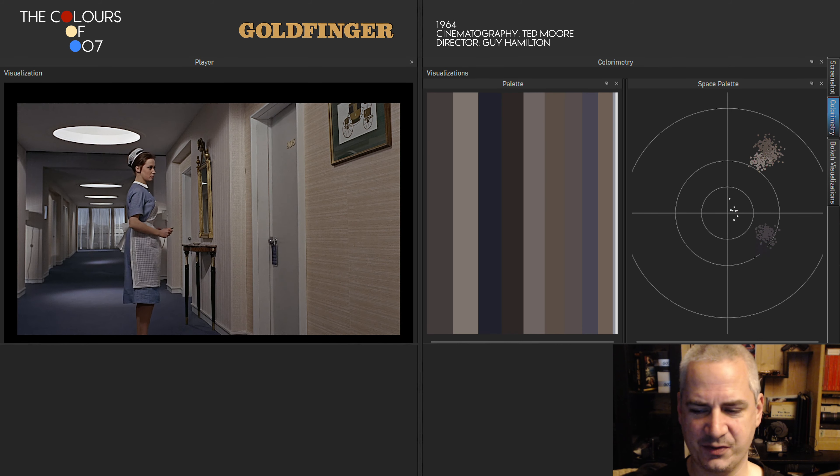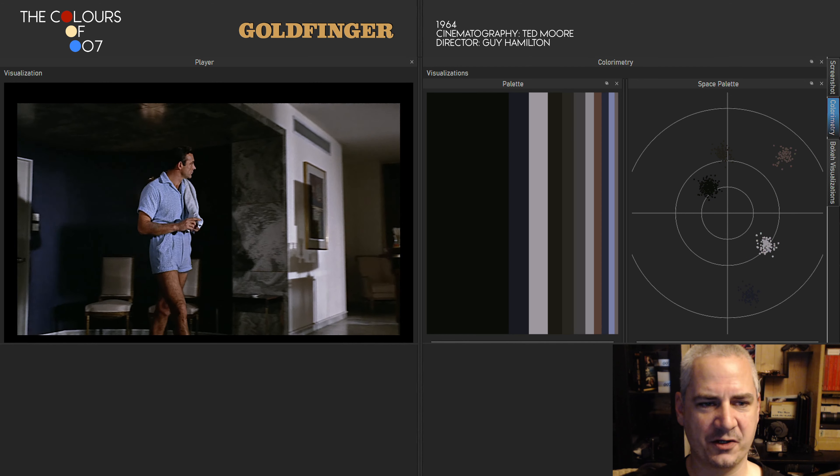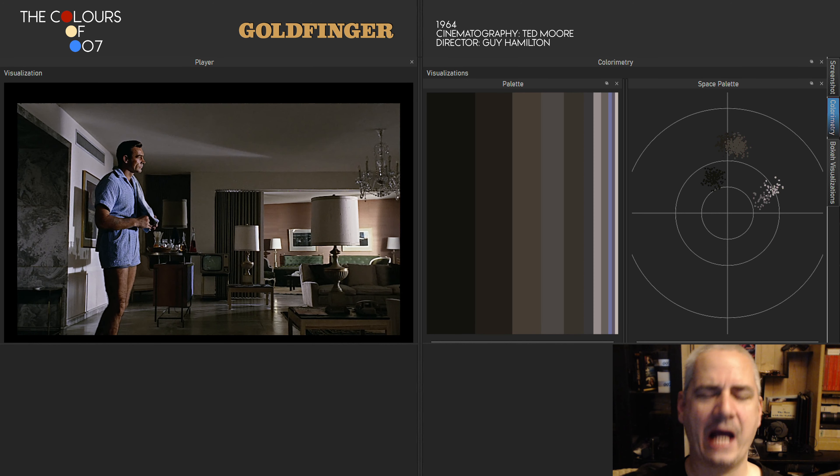It is interesting that Bond's room has all these gold details, but Goldfinger's room, seen earlier, does not. Let's take a look — Bond lets himself in with the help of the maid, and Goldfinger's room is mostly white and green tones. There should be a lot of gold, because he is Goldfinger, the villain the film bears its name after. But it isn't. Bond's room is gold, and Goldfinger's room has very, very little gold.